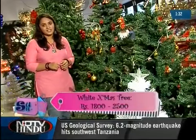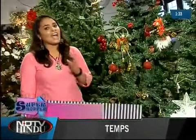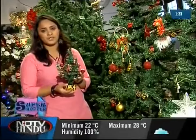If you are waiting for a white Christmas, they have a white Christmas tree, which is the closest Chennai can get to snow. And if you are looking to spread some Christmas cheer at your workplace, these cute little tabletop trees will do the trick.